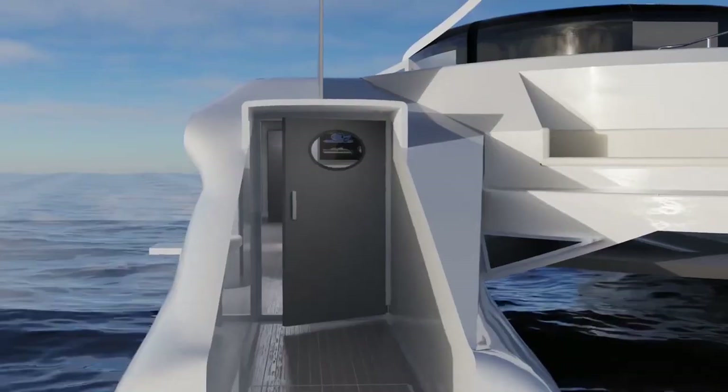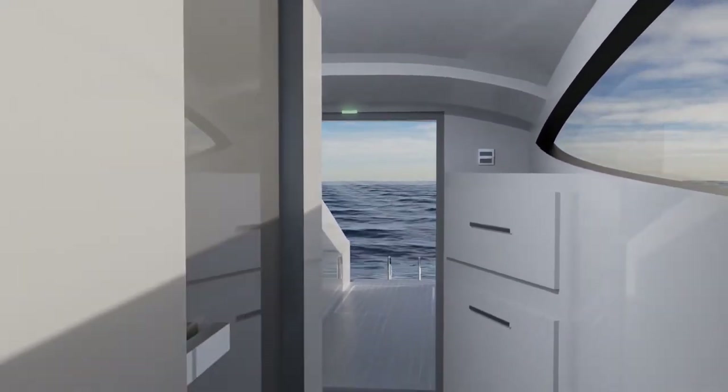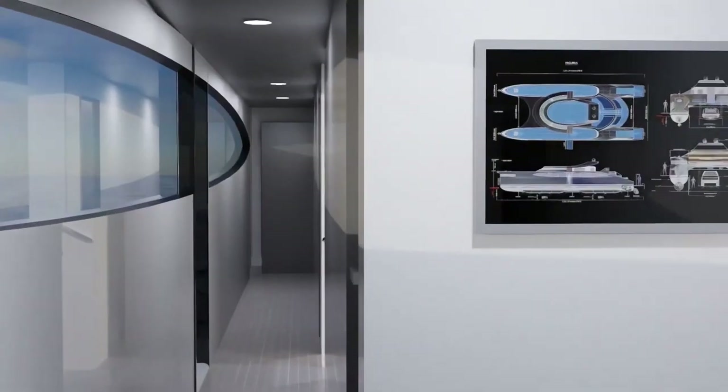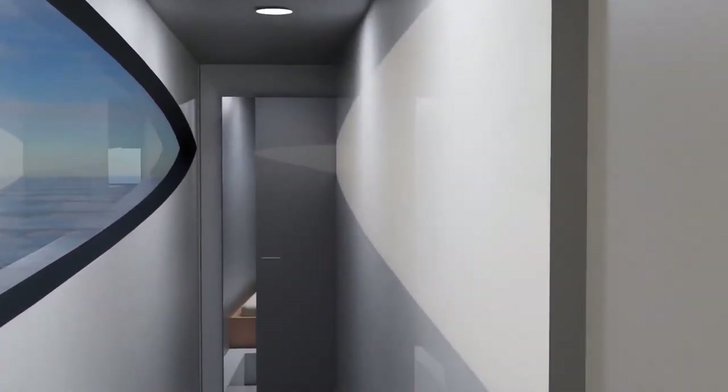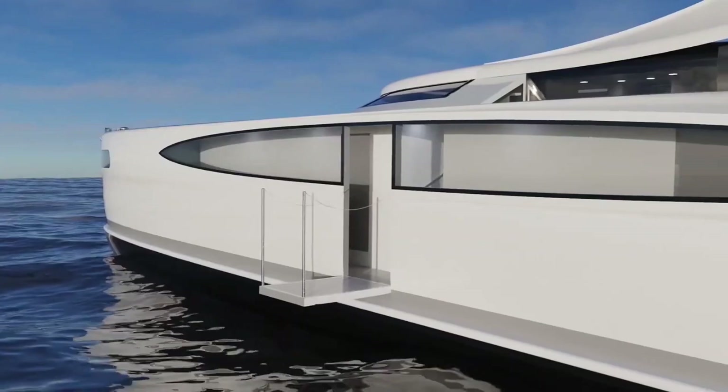The generated electricity is stored in on-board batteries, which then power an electric motor. The electric motor drives the vehicle either solely using solar energy or in combination with other power sources such as an auxiliary battery or wind energy.